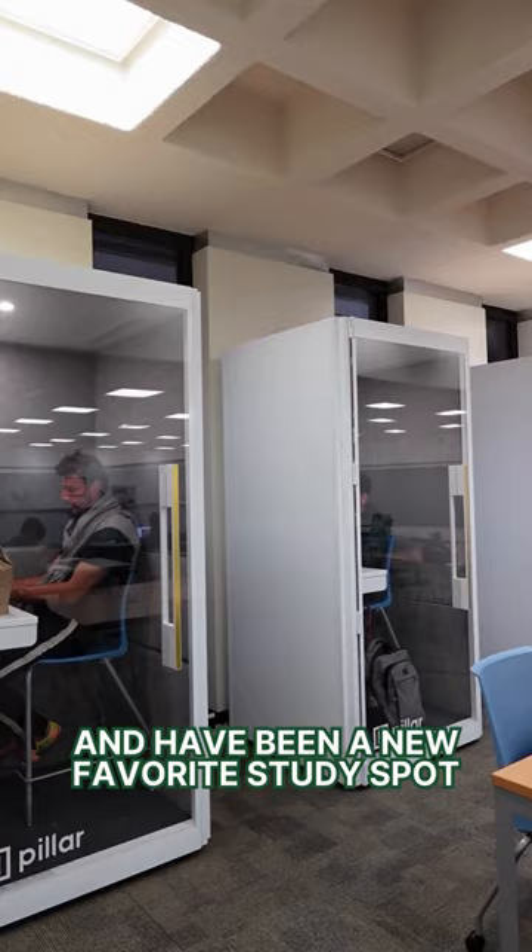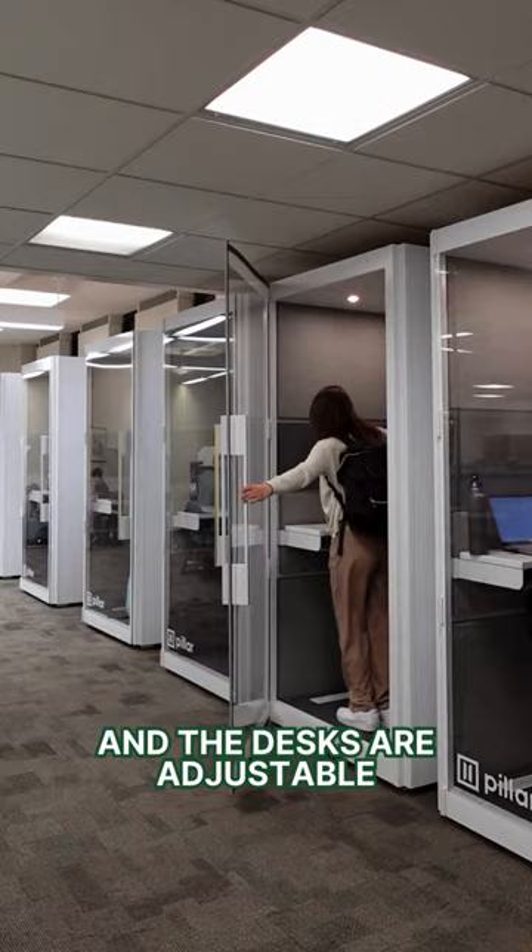These booths are located on the first floor of Hamilton Library and have been a new favorite study spot. These are individual booths, and the desks are adjustable for sitting or standing.